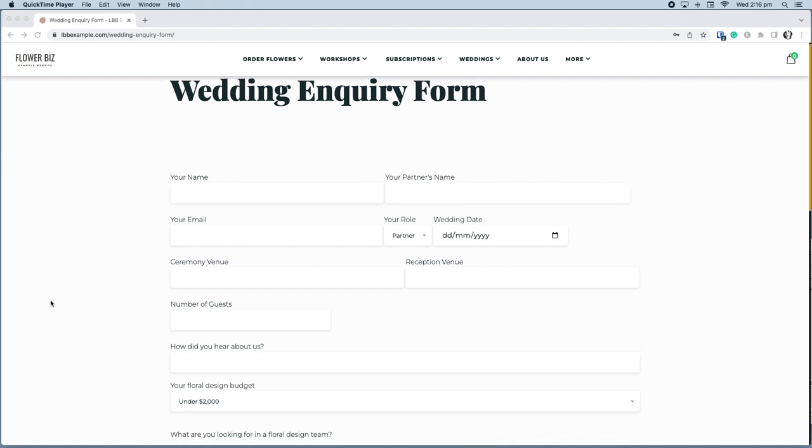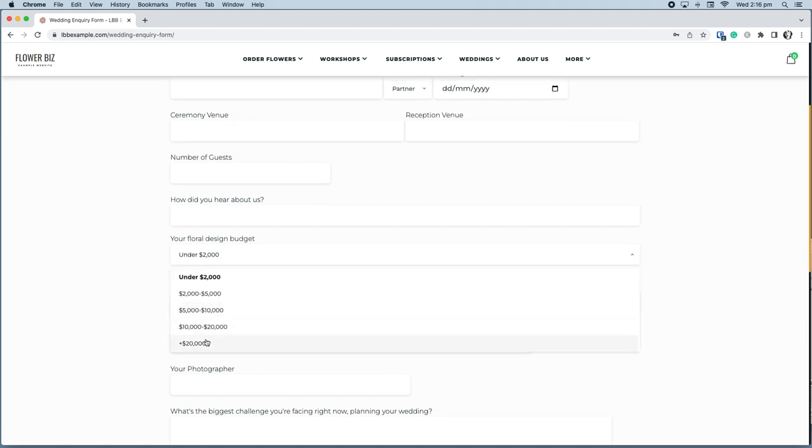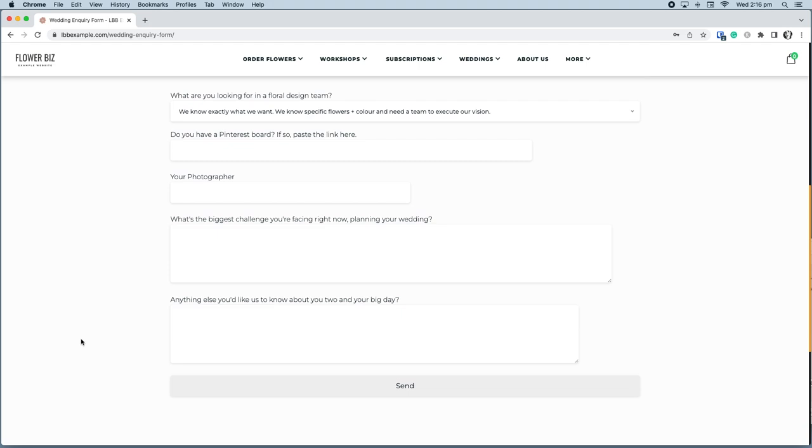Getting price shoppers out of the system as early as possible is a game changer in terms of using your time more effectively. The inquiry form we created is super simple for the client — mostly drop-down boxes and like buttons — not asking for a huge amount of detail. It gives us valuable information about their vision while setting the tone that this is a collaborative partnership where we'll take their initial ideas and make them even better.